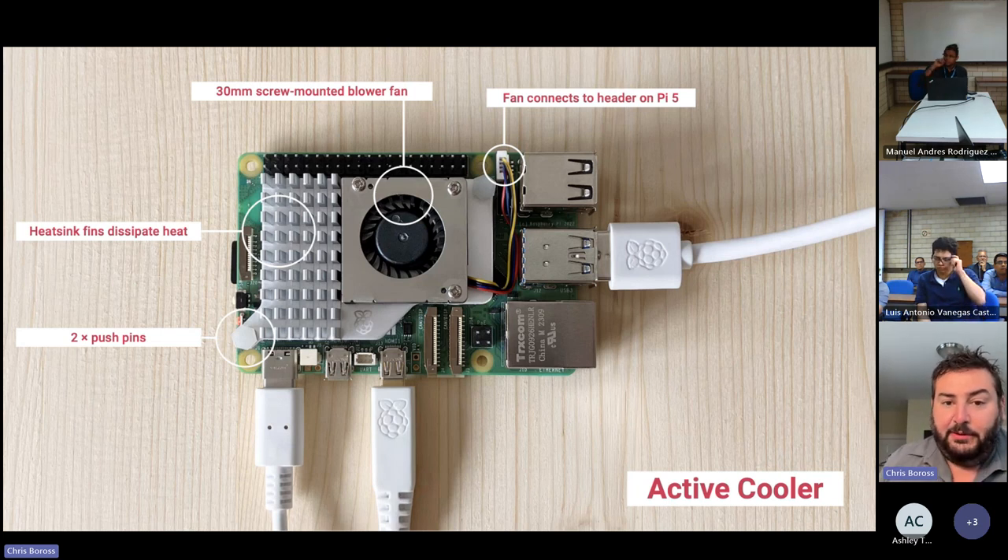The fan supports PWM so we won't run it 100% of the time — we'll duty-cycle it and vary speed based on heat requirements. There are multiple on-chip and on-product temperature sensors so we can determine what thermal dissipation is required and spin up the fan accordingly. It's also nice and quiet.